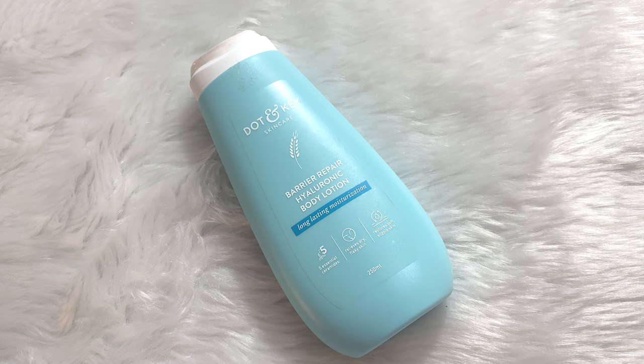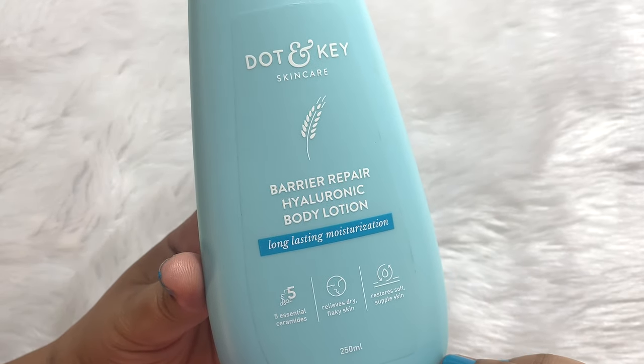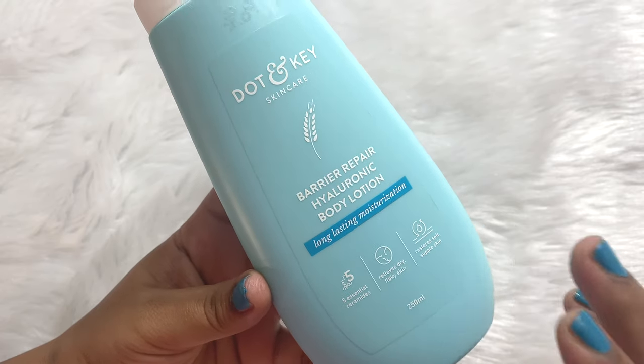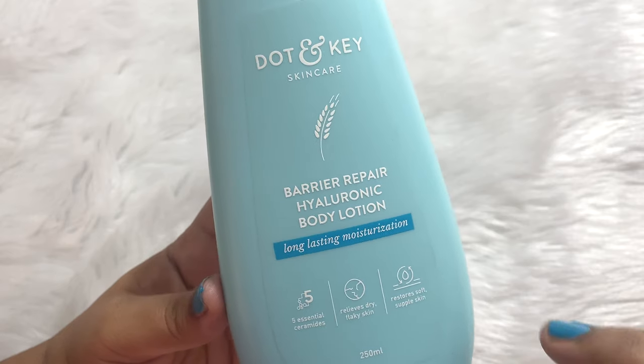Hello friends, welcome to my channel and welcome to today's video. I hope you all are having a great day. Today I have a new launch body lotion by the brand Dot and Key — this is the Barrier Repair Hyaluronic Body Lotion, for long-lasting moisturization.